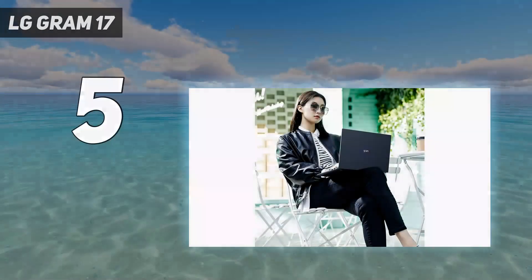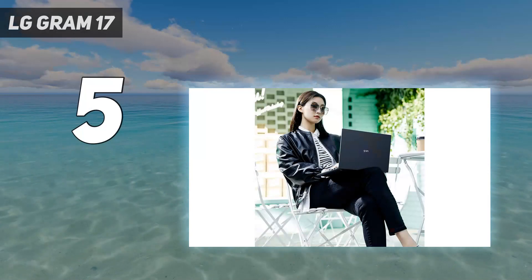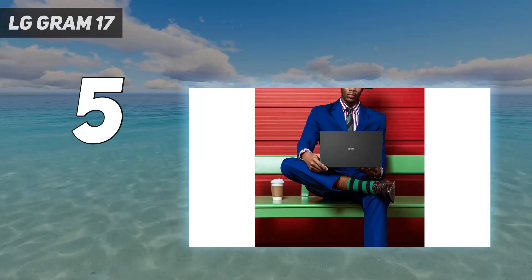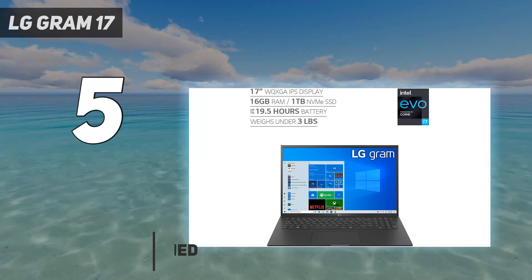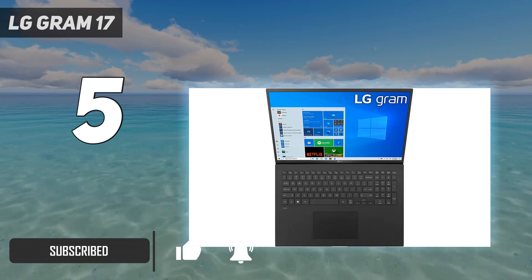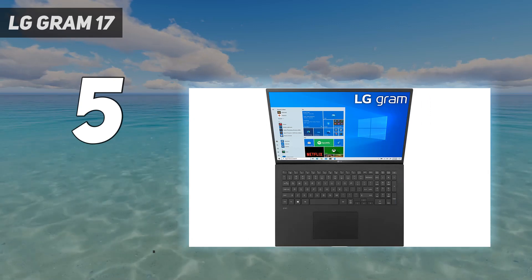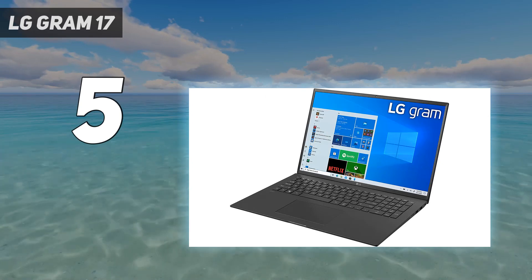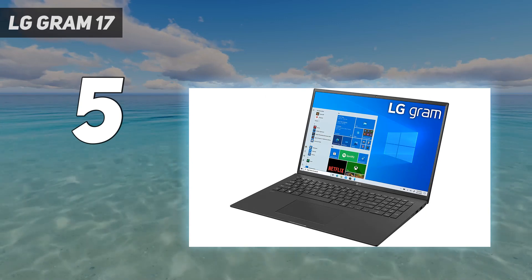Starting at number 5: the LG Gram 17. If you're after a large screen laptop to do your coding on, then the LG Gram 17 is the perfect choice. It has a gorgeous screen that's high resolution and large, giving you plenty of workspace. However, this is a laptop that proves you don't have to sacrifice portability and comfort for screen size, as it's impressively light.